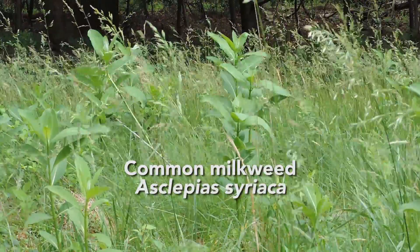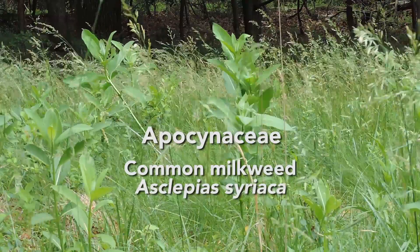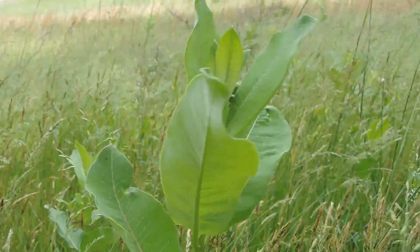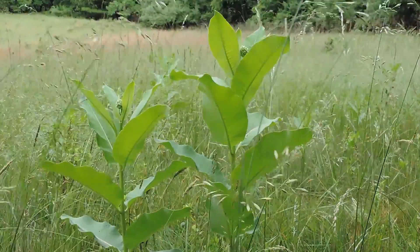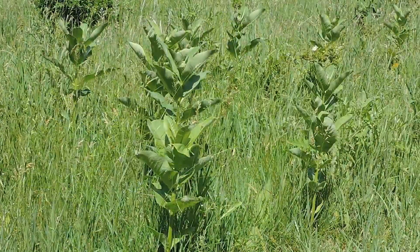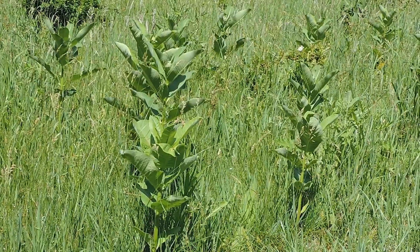Common milkweed, or Asclepias syriaca, is a perennial member of the dogbane family, Apocynaceae. Worldwide, there are dozens of species of milkweed. Here in Pennsylvania, there are at least 11 different species, but we're just focusing on common milkweed in this video. This is frequently found in roadsides, waste ground, old farmland, even new farmland. You don't really see it here in the understory — you have to go out into the open, and you'll usually see colonies of this plant, not just one or two stalks.